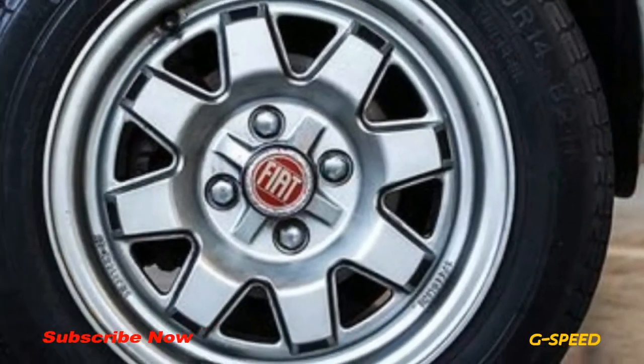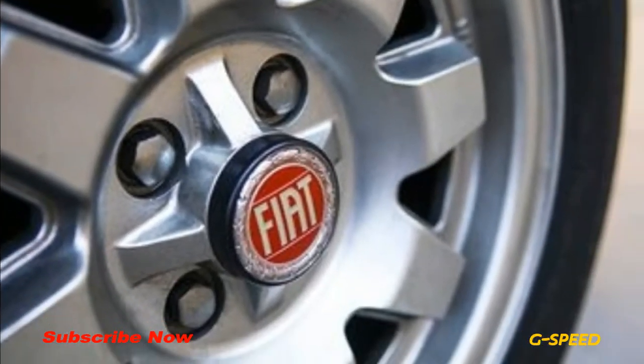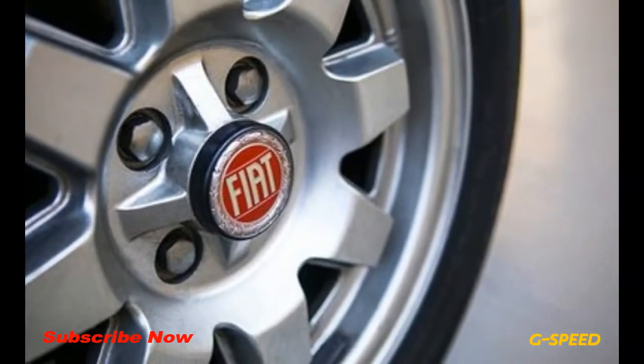Each vehicle comes with a certificate of authenticity — the first time that Alfa Romeo and Fiat have offered such documentation, according to FCA.